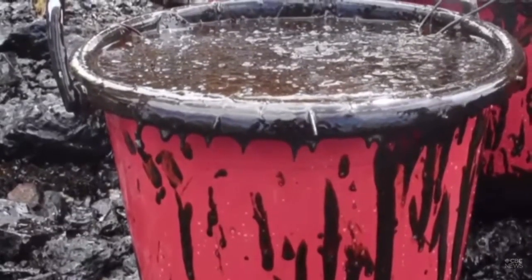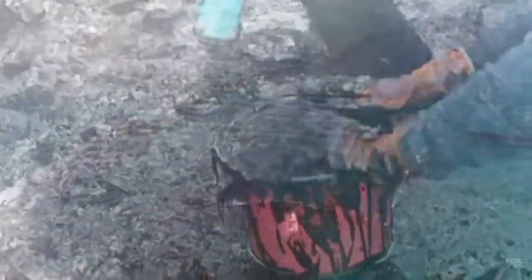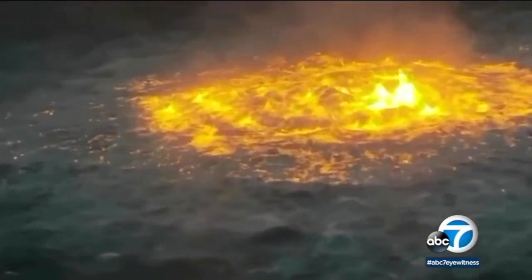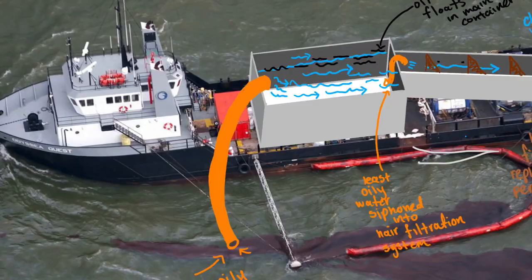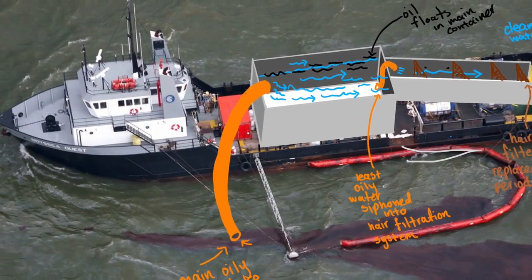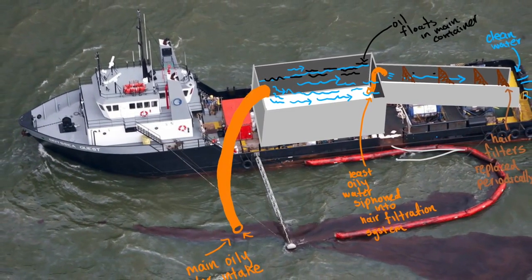The current cleanup methods out there are terrible for the environment. The worst of which are burning and using chemicals or petroleum-based sponges. Our design says goodbye to further harming the environment, and hello to recycling hair.